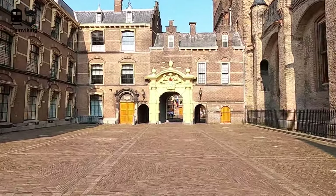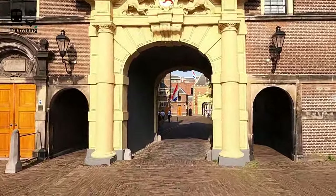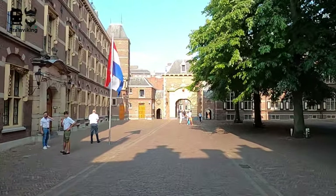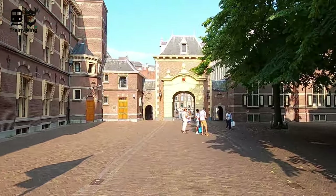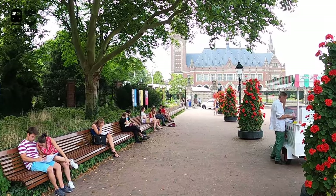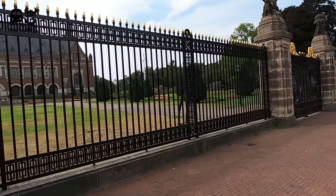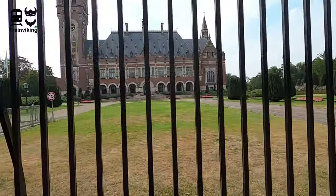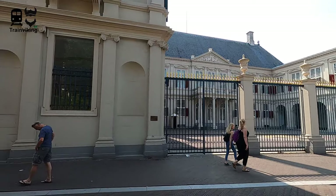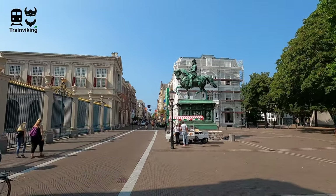The bike lane where I'm on right now will go right through this governmental complex, and in my opinion this is also one of the prettiest bike lanes you can find in the Netherlands, at least in an urban area. The International Court of Justice is also located within The Hague. Therefore The Hague is internationally known as the city of peace and justice. You can visit the International Court of Justice as well — the building is really pretty from the inside, but you're not allowed to take pictures or make films, just like most governmental buildings in The Hague.